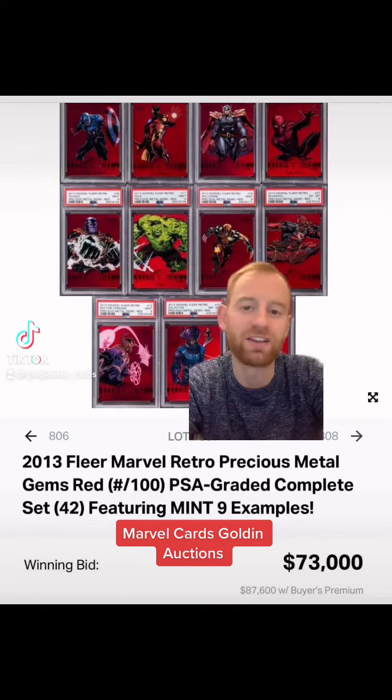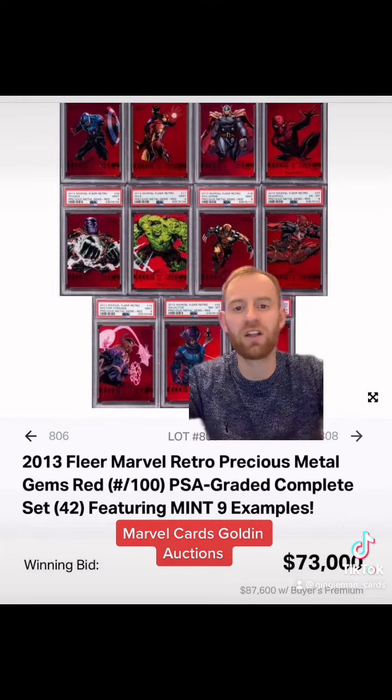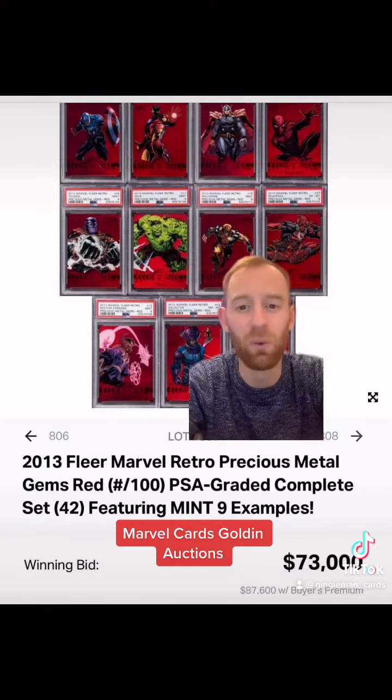Sup guys, Ginger Man Cards here — Marvel card collecting and investing. A huge night in the Marvel card world, up there with the big dogs in the sports card world on Golden Auctions.